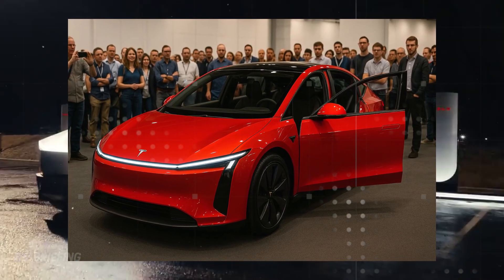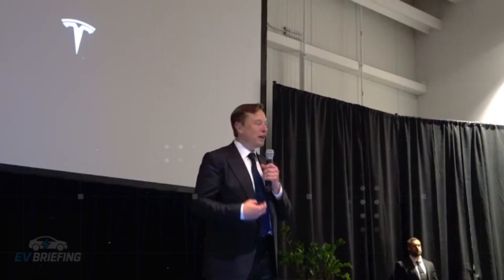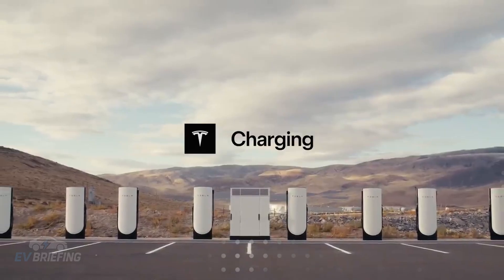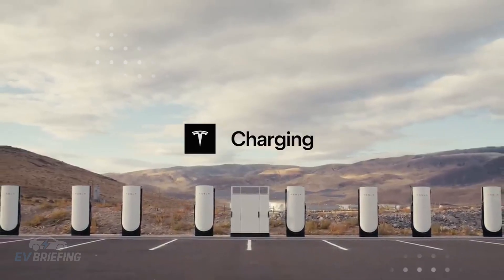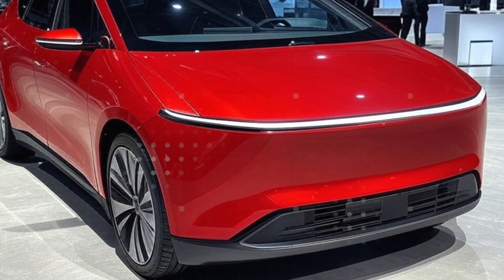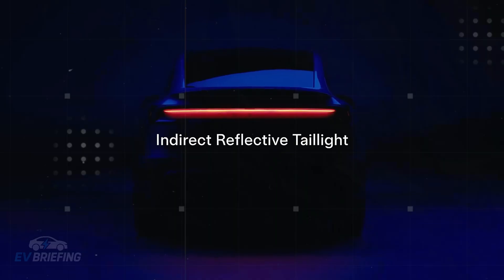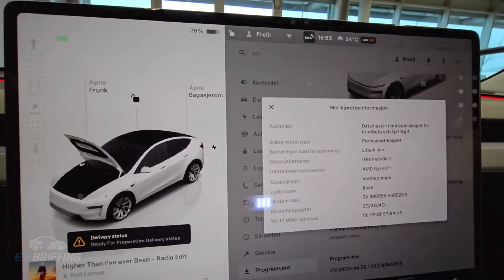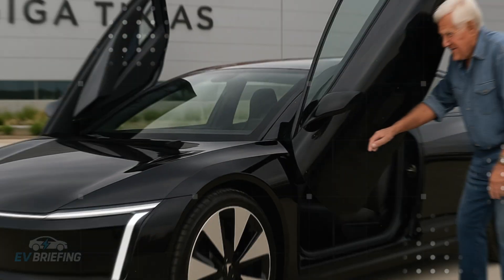While many still debate whether electric cars are truly worth it, the Model 2 already seems to be two spaces ahead on the board. It not only promises premium car range in an entry-level model but redefines what's expected of an affordable vehicle. The battery is the backbone, the battery is durable, the weight is lower, the range is greater — and all without inflating the price. If that's not a game changer, it's hard to imagine what is.